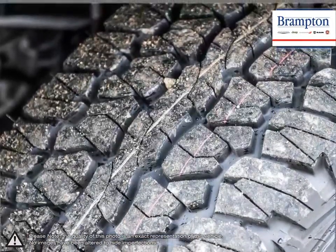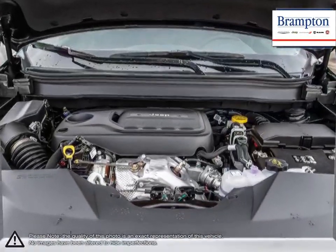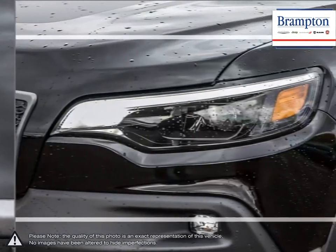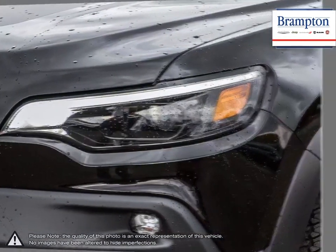With its sleek styling, high-end interior tech and luxurious interior, the Cherokee is sure to please anyone looking for a comfortable and spacious compact SUV with a satisfying amount of off-road power.